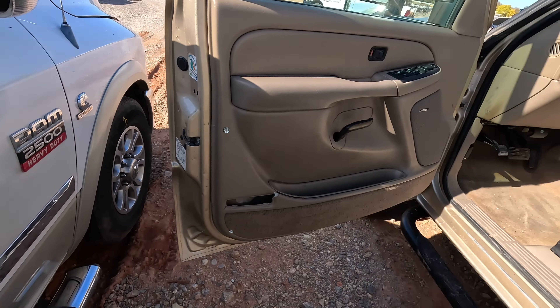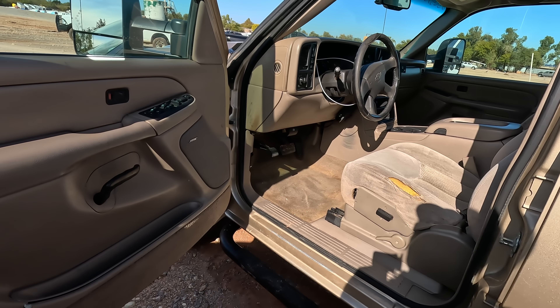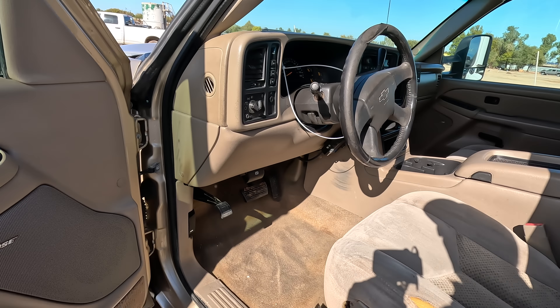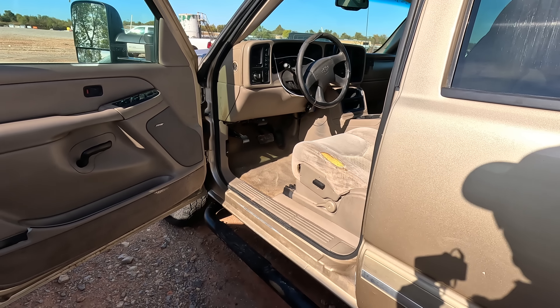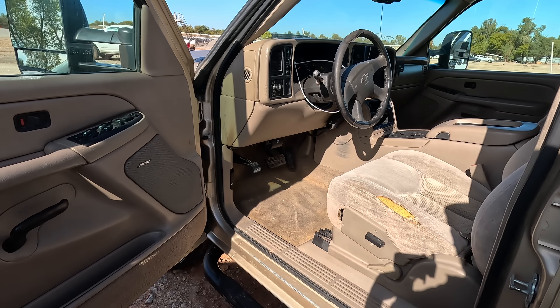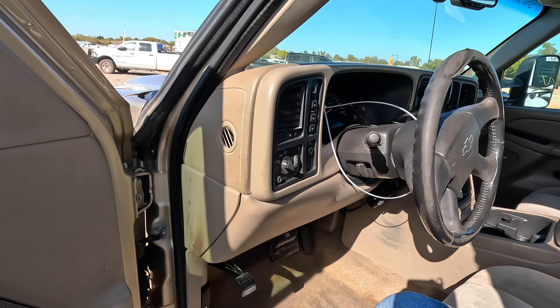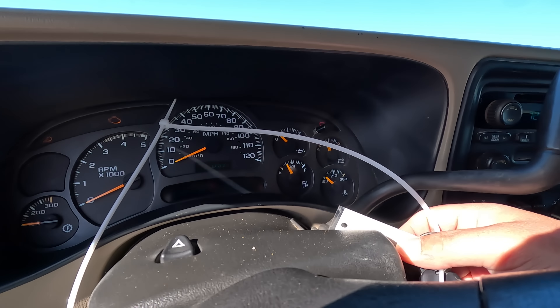This thing smells — I don't know if there's something rotting in here or what the deal is. I've smelled a lot of foul odors in these vehicles over the years, but I'm going to tell you right now this is really bad. It's making me physically ill getting in this truck. Alright, let's fire it up and see what it does.